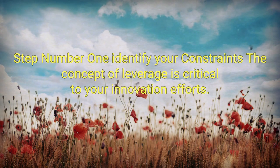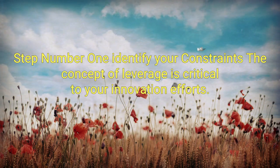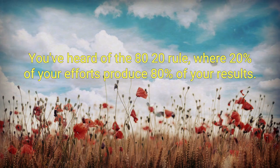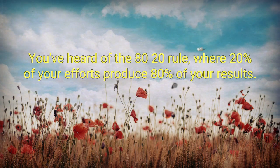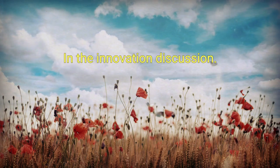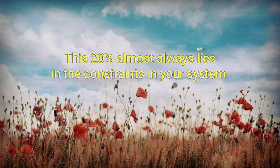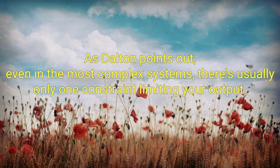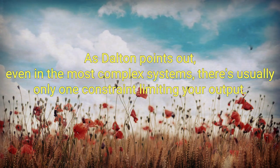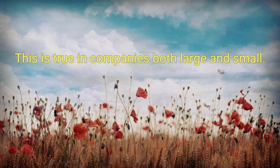Step number one: identify your constraint. The concept of leverage is critical to your innovation efforts. You've heard of the 80-20 rule, where 20% of your efforts produce 80% of your results. In the innovation discussion, this 20% almost always lies in the constraints in your system. As Dalton points out, even in the most complex systems, there's usually only one constraint limiting your output. This is true in companies both large and small.